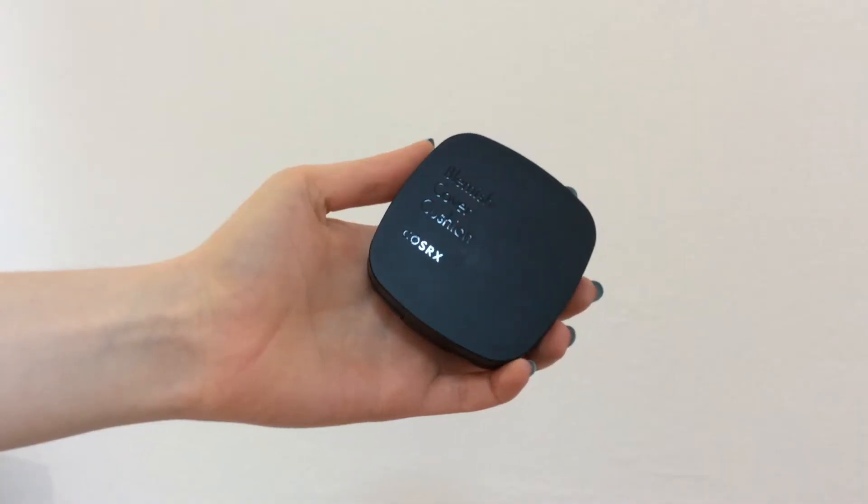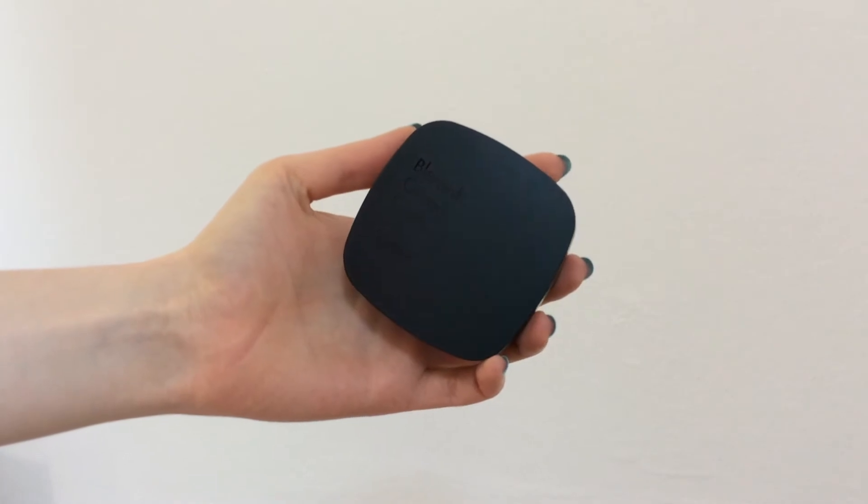The first one is the COSRX Blemish Cover Cushion in shade 21 Bright Beige. Sadly, I won't be able to use this cushion foundation in this video because it's too dark for me. I'm so sad because this cushion foundation is super popular — it had been on my wish list for a really long time — but when I tried it, it was too dark.